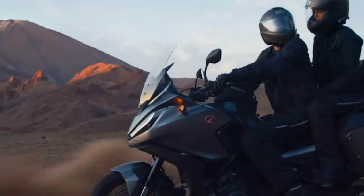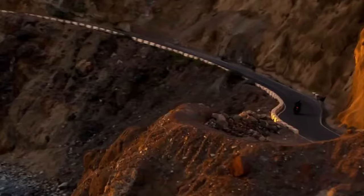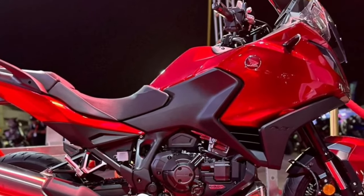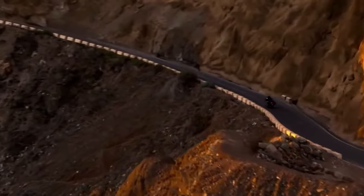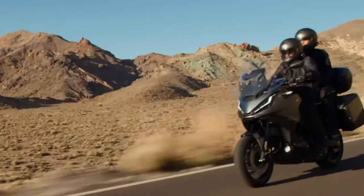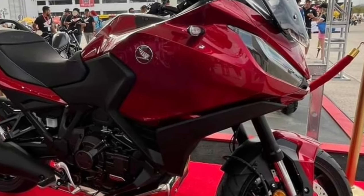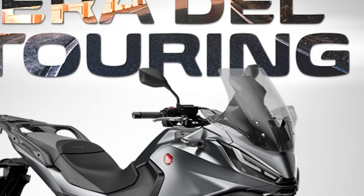Fundamentally, the only changes for 2024 on the Honda NT1100 are two new paint options and a change to the existing Matte Iridium Gray Metallic color, which gets a Matte Ballistic Black Metallic rear carrier. That same rear carrier color is present on the two new 2024 colors, which are Matte Jeans Blue Metallic and Candy Chromosphere Red.